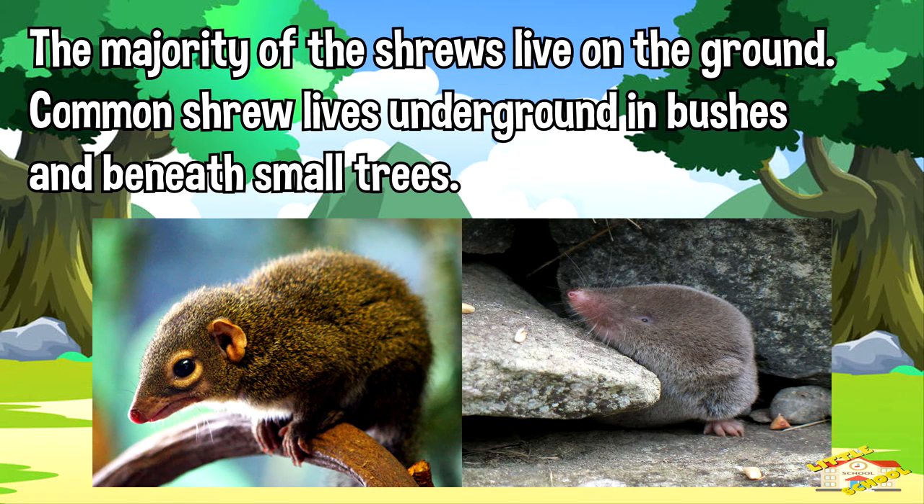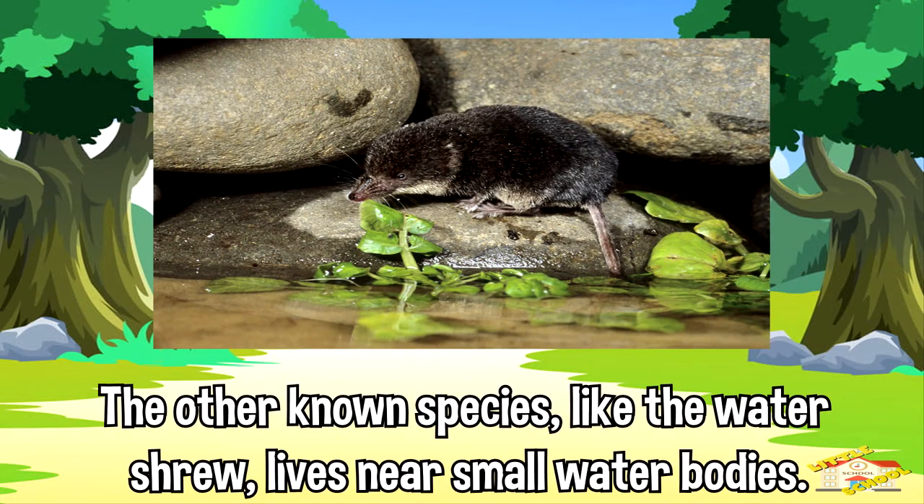The majority of shrews live on the ground. Common shrews live underground in bushes and beneath small trees. Other known species, like the water shrew, live near small water bodies.